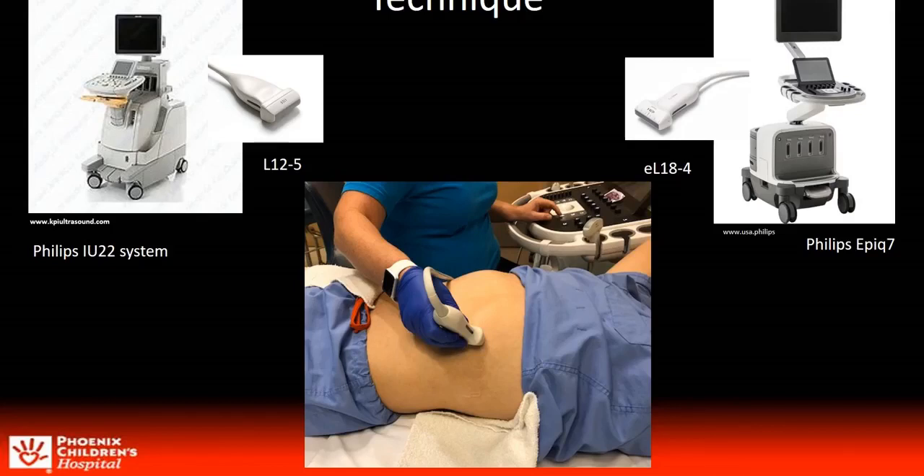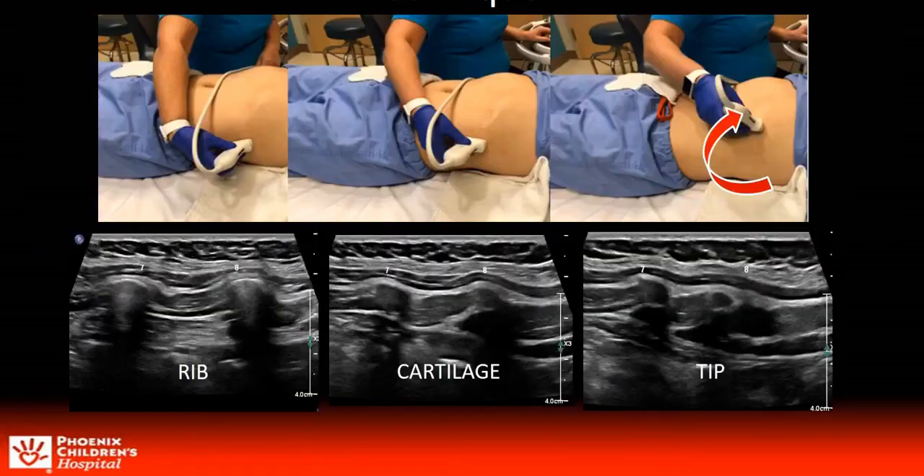The ribs were imaged with either a linear EL18-4 or 12.5 MHz transducer in a parasagittal plane with sweeping cine clips from posterior to anterior, keeping the rib and cartilage in cross-section transverse plane. Clips began at the mid axillary line with a view of the targeted rib and the rib above in a transverse axial projection, and continued anteriorly sweeping in an arc past rib-to-rib cartilage and then to the tip of the targeted rib. This is the clip labeled rest.